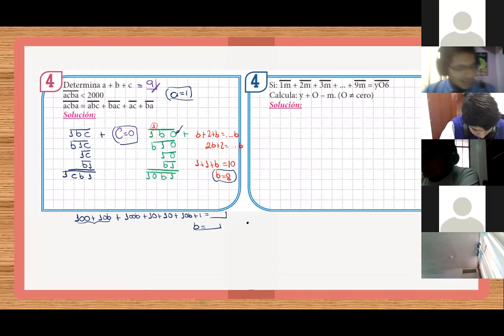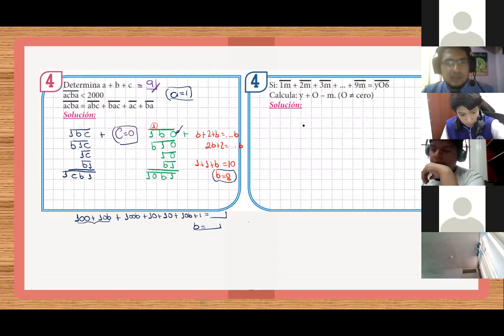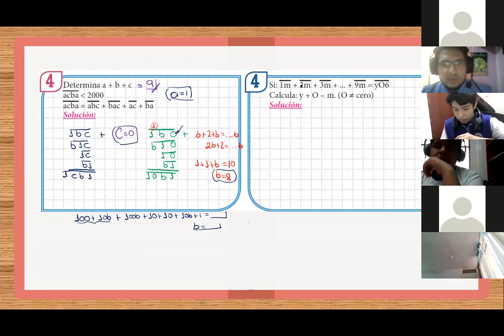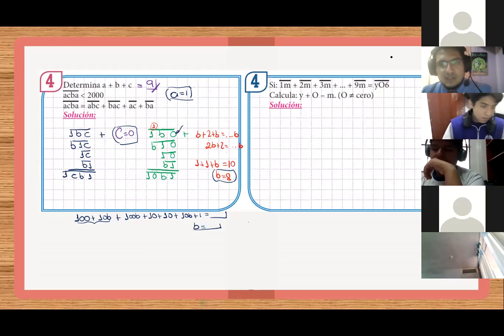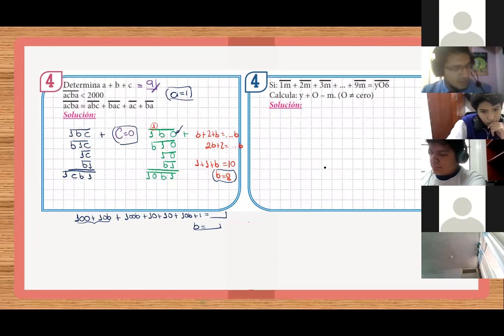Ustedes resuelven el cuatro. Se los dejo para ustedes. El cuatro está facilito también. Sería 9 por 10 entre 2 por 10: cuatrocientos cincuenta. Más nueve M. Cuatrocientos cincuenta, ¿cuánto? Nueve por diez entre dos, cuarenta y cinco, por diez, cuatrocientos cincuenta. Más nueve M. Así podrían empezar a resolverlo. Van a llegar a que la respuesta va a ser ocho. Listo. Ahora sí, continúa el siguiente ejercicio.